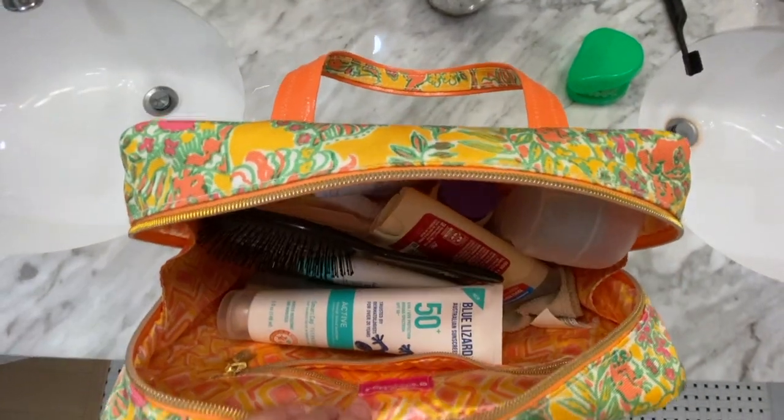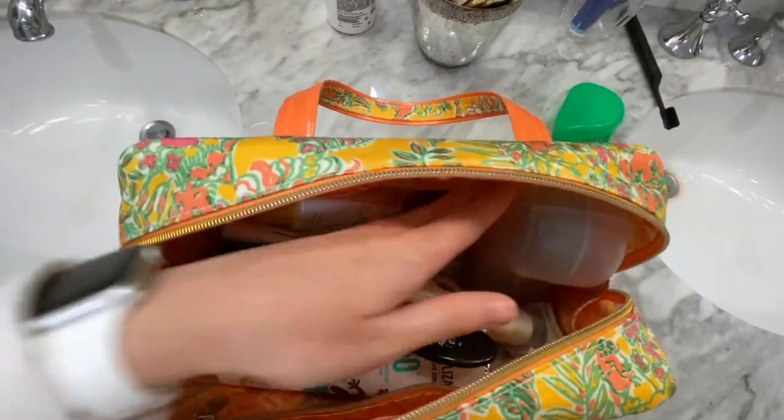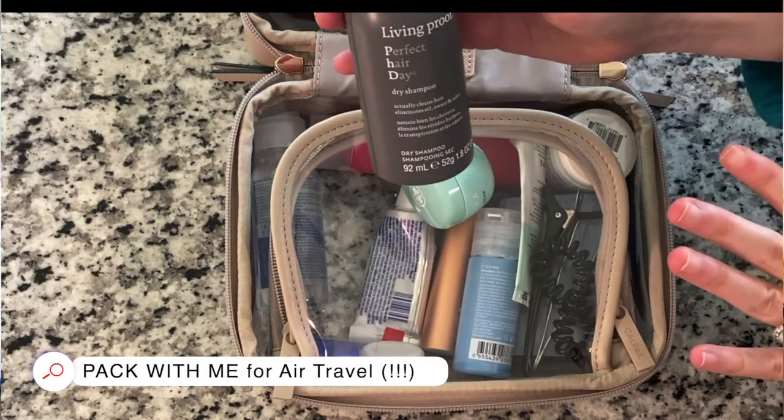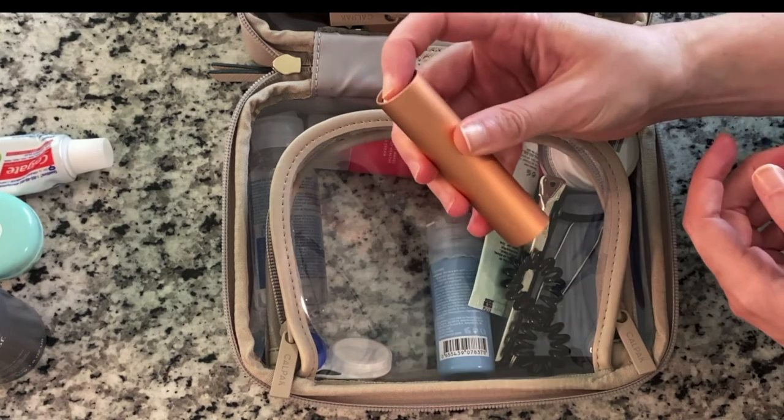I have two total toiletry bags. One is for more full-size toiletries — since I'm checking a bag, I do have the ability to bring that. This also has my face washing tools and sunscreen and things like that. And then I also have my normal makeup and skincare bag. I just did an entire packing video on that one, so if you're curious about what capacity that tiny bag has, I encourage you to go watch it. The beauty of this is that all of these are carry-on friendly — under that 3.4 fluid ounce limit — so if I change my mind or run out of space, I can just throw this into my backpack carry-on as well.